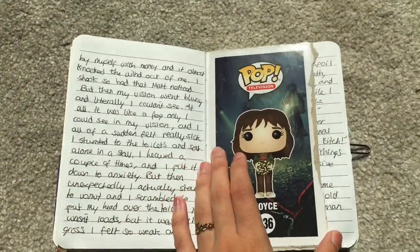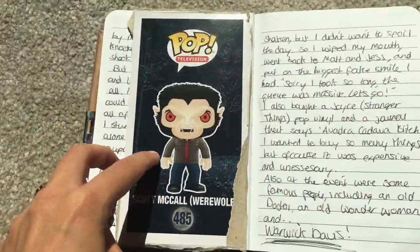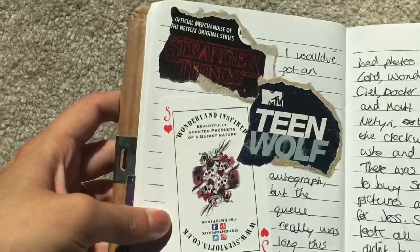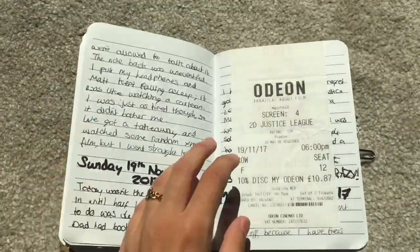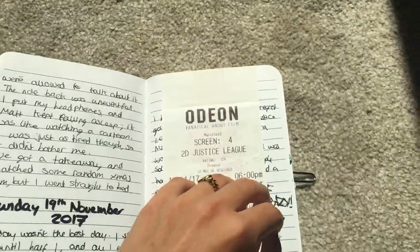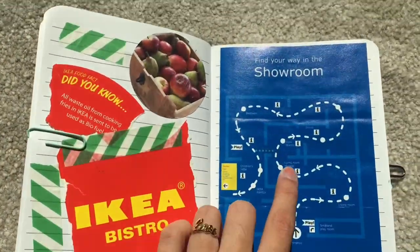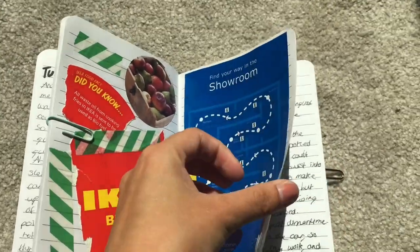I bought my first ever Pop figures - I got Joyce from Stranger Things and Scott McCall from Teen Wolf. Just some more things I stuck in from Comic-Con. And then I went to see Justice League at the cinema.